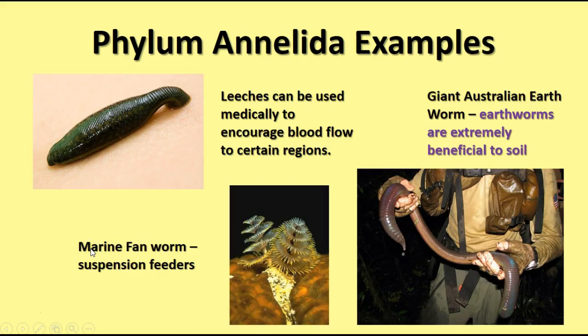Some examples of annelids include leeches, which can be used medically to encourage blood flow in certain regions — for instance, where blood flow has been limited by a clot or following reattachment of an amputated limb. Marine fan worms are suspension or filter feeders. Over here we have a giant Australian earthworm, which likely breaks up soil deeper down than typical earthworms.